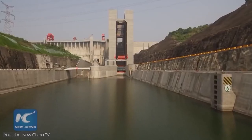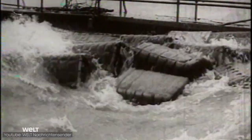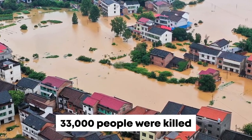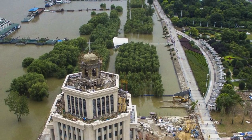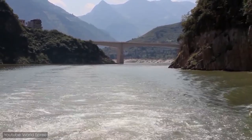The dam's construction had first been considered in 1919, but the Civil War and Cultural Revolution in China delayed it. In 1954, an estimated 33,000 people were killed by the flooding of the Yangtze River. Many more flooding disasters followed and something needed to be done.